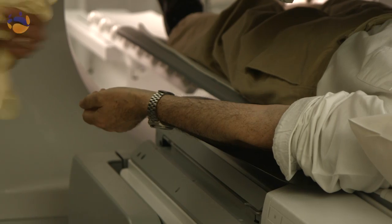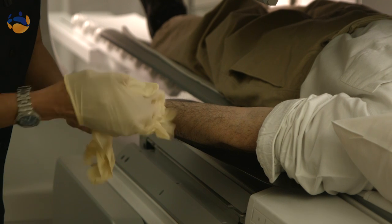When you are given the radioactive material, gamma rays are coming from your body — that is the radioactive component. Those gamma rays will hit the crystal within the gamma camera head and that helps to form an image, which is then relayed on to a computer.